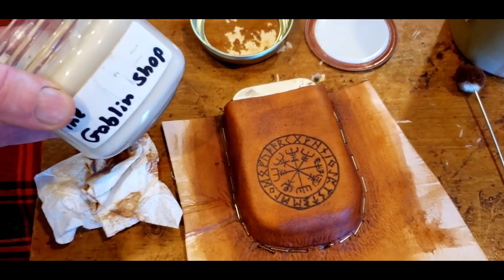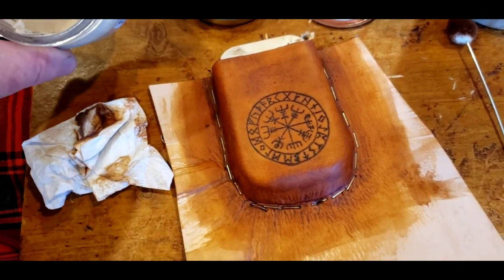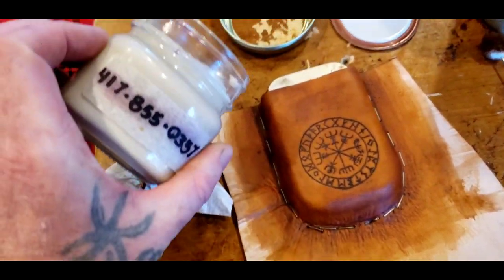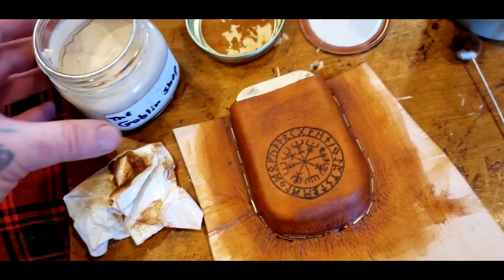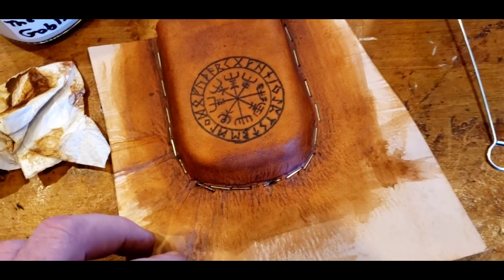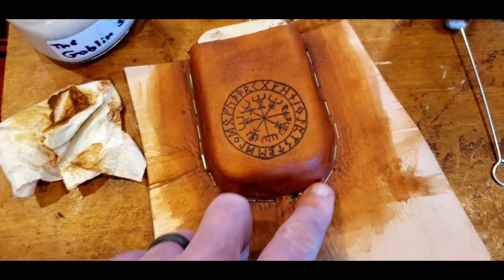This is after the goblin shop. Got some — this is the dressing, that's our cold there. I don't know if you can find them on eBay, but that's after the dressing was added. It's nice and soft, nice texture to it.